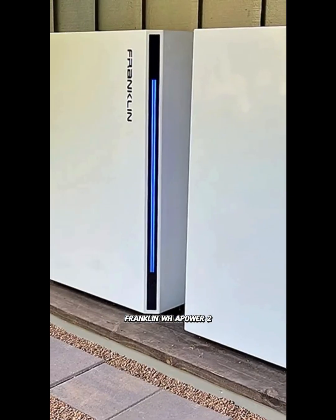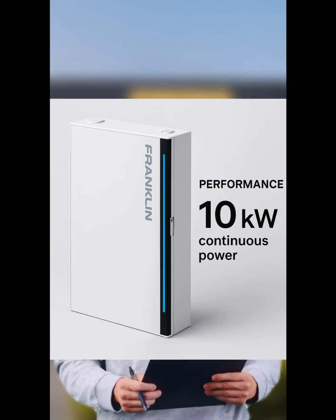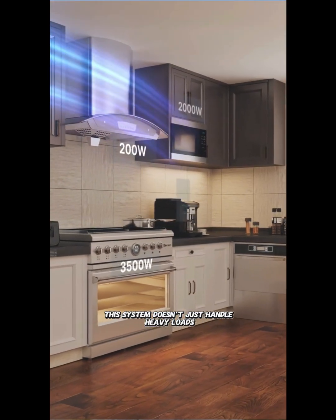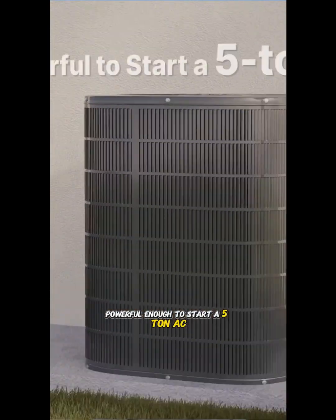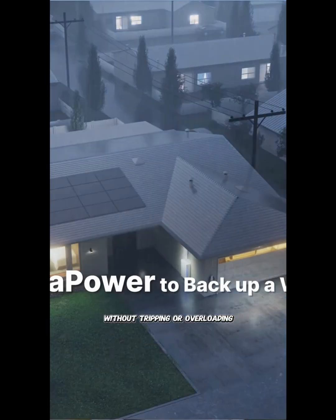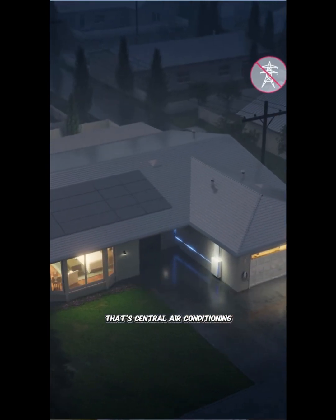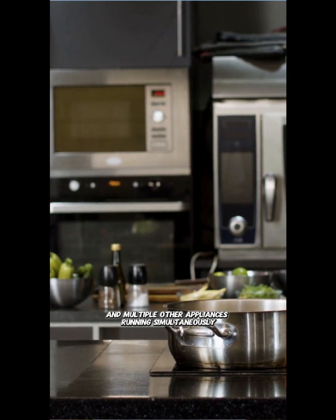Franklin WH APower 2. With 10 kilowatts of continuous power output, this system doesn't just handle heavy loads — it dominates them. The APower 2 can deliver a surge current powerful enough to start a 5-ton AC while running essential home loads without tripping or overloading. That's central air conditioning, electric water heaters, electric stoves, and multiple other appliances running simultaneously.